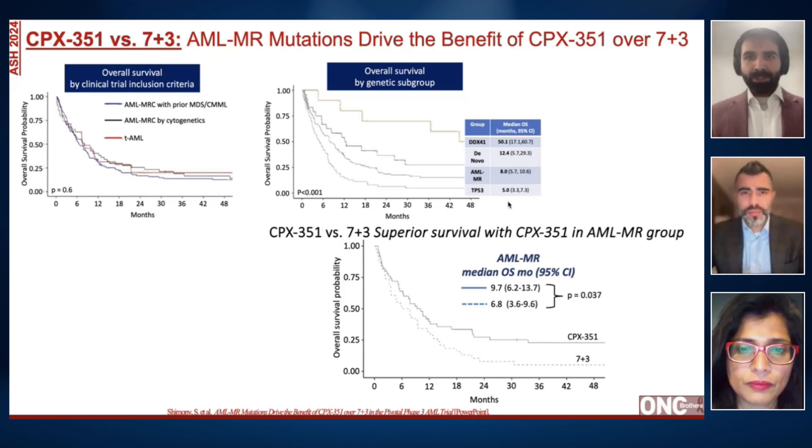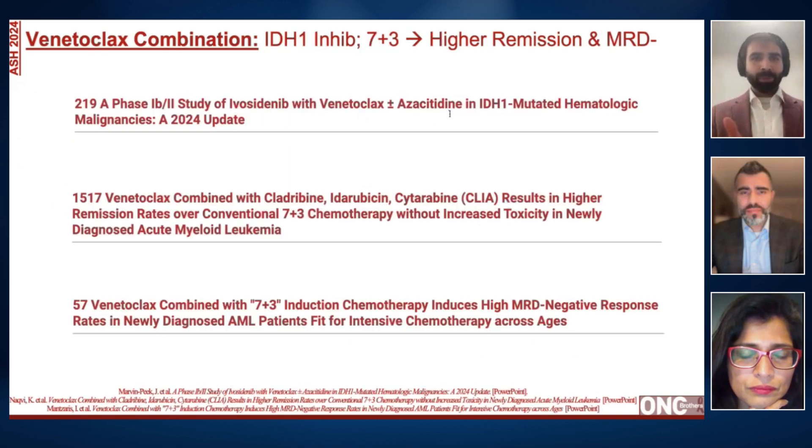Switching gears to touch on combination treatment options in frontline settings — attacking the known driver mutation early on is important, but not all patients have actionable mutations. For the majority without actionable mutations, we're looking at venetoclax being combined with induction chemotherapy. We're also seeing venetoclax combined with actionable mutation targets, with IDH inhibitors, and as we just covered, with menin inhibitors.